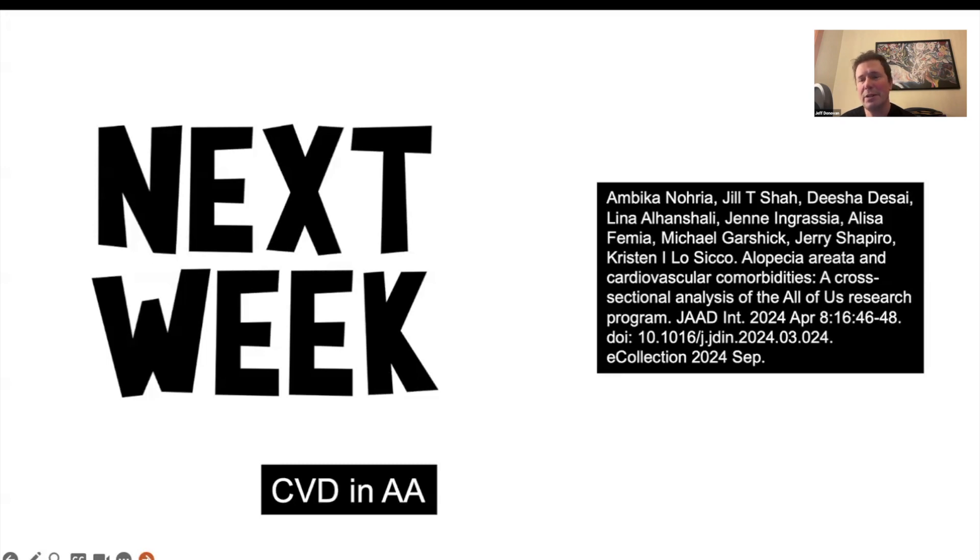You can sign up on the Donovan Medical website for the Zoom webinar, and if you have any questions just reach out to our office. I look forward to seeing you at that event and next week for the study in JAD International on alopecia areata and cardiovascular comorbidities.